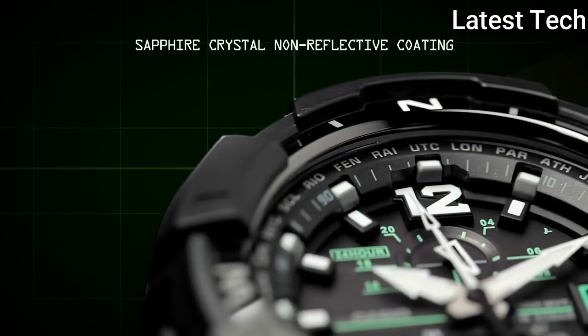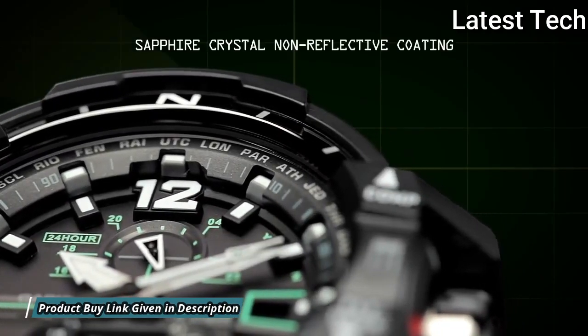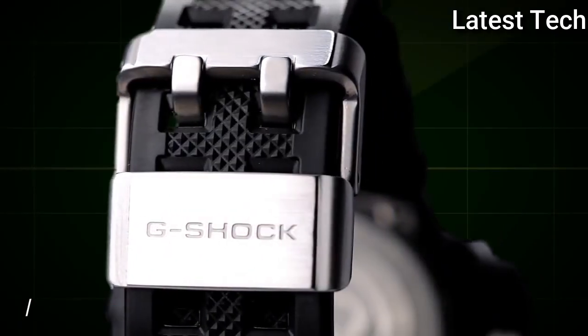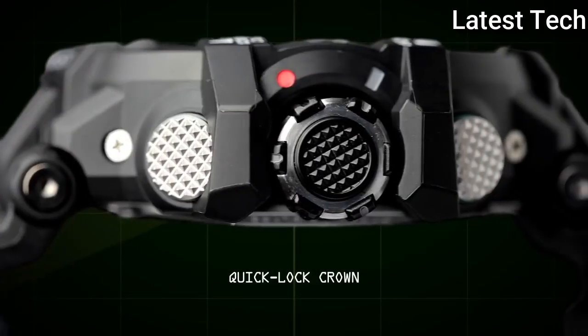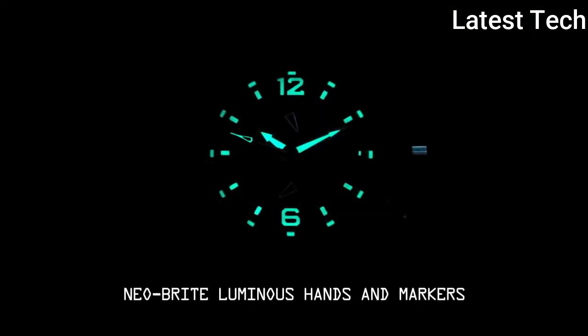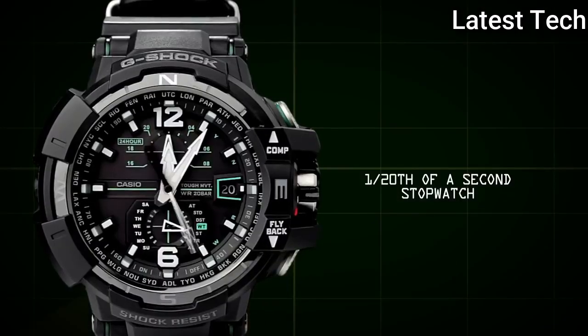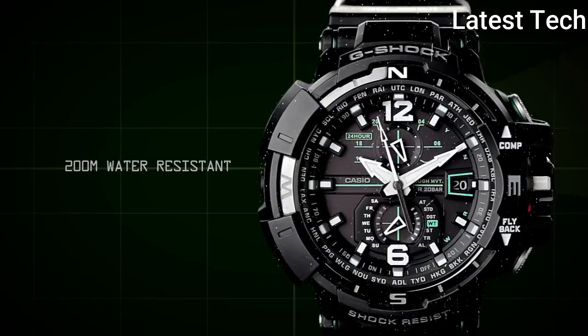Polymer band, band color: black. 200m water resistance. The following features are equipped: glowing hands, glowing markers, radio controlled, compass, world time, chronograph, countdown timer, alarm, perpetual calendar, date, and day.